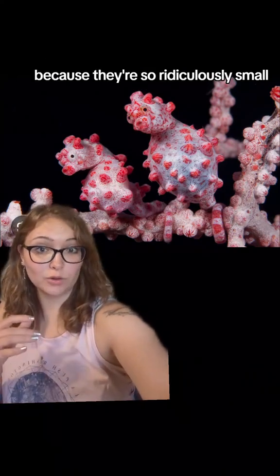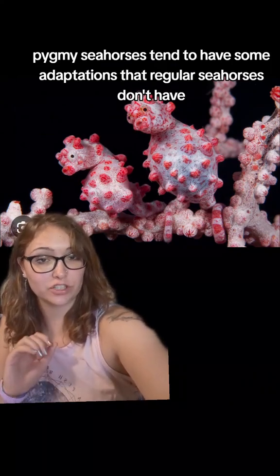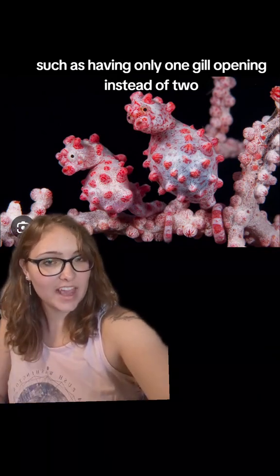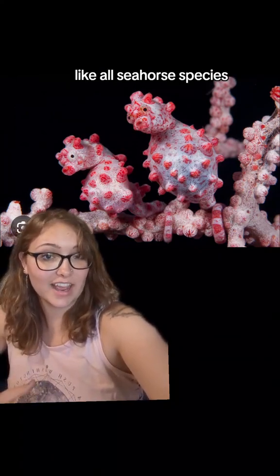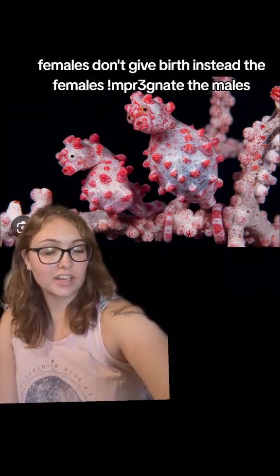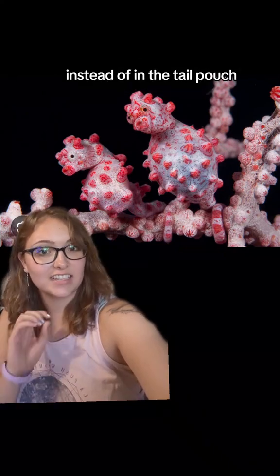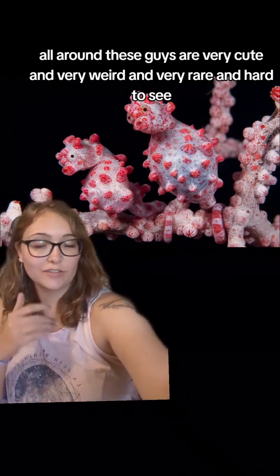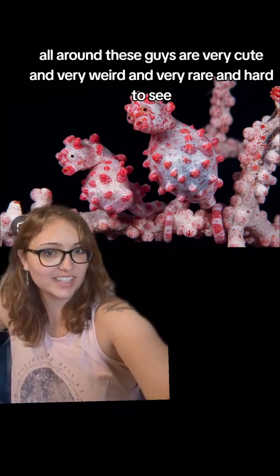Because they're so ridiculously small, pygmy seahorses tend to have some adaptations that regular seahorses don't have, such as having only one gill opening instead of two. And when the seahorses give birth — out of the males, like all seahorse species; females don't give birth, instead the females impregnate the males — the males store the unborn seahorses in their abdomen instead of in the tail pouch, like in other seahorse species. All around, these guys are very cute and very weird and very rare and hard to see.